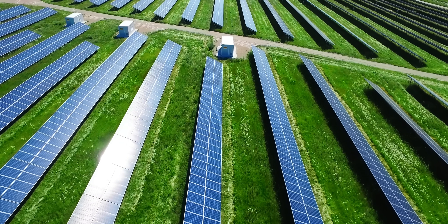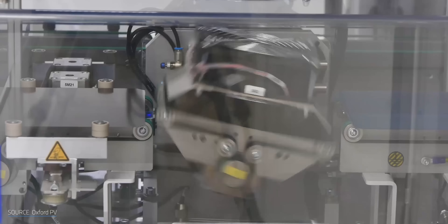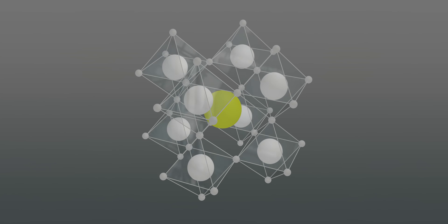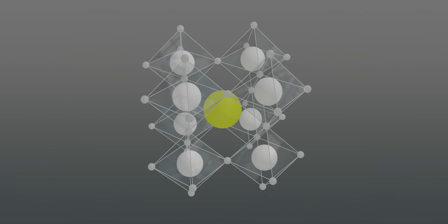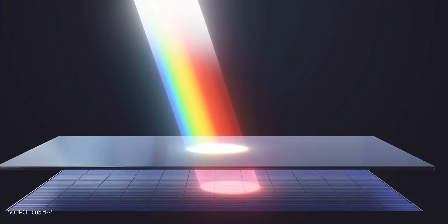Solar is already one of the cheapest ways to generate electricity, but perovskites could push that advantage even further. 2025 was the year they started proving it in the real world. As a quick refresher, perovskites are crystal materials that can push solar efficiency beyond silicon's theoretical 30% limit. They're cheaper to manufacture and can stack with silicon to create tandem panels. The problem has always been durability — they degrade when exposed to heat, moisture, and oxygen. That's what makes 2025's breakthroughs so significant.